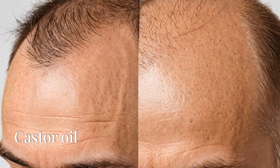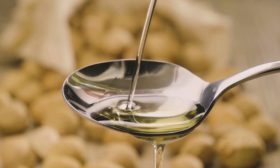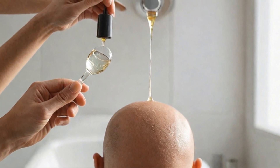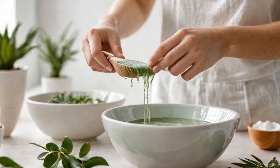Next, we have castor oil. This thick, nutrient-rich oil is packed with ricinoleic acid and omega-6 fatty acids, which can help promote hair growth. Warm up some castor oil and gently massage it into your scalp. Cover your hair with a shower cap and leave it on overnight. Wash it off the next morning with a gentle shampoo. Do this once or twice a week.